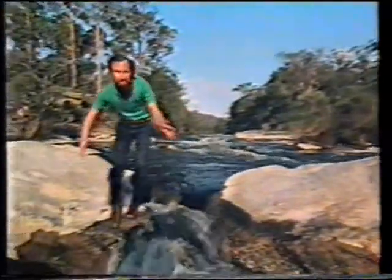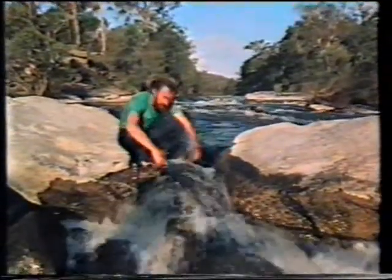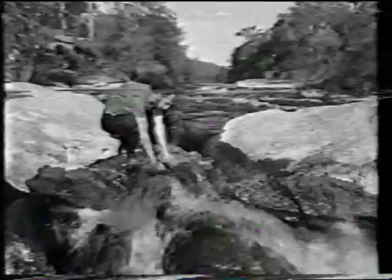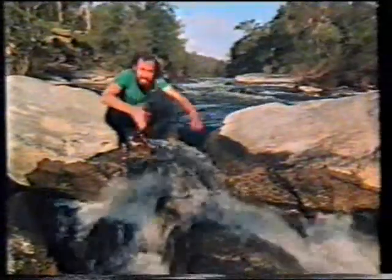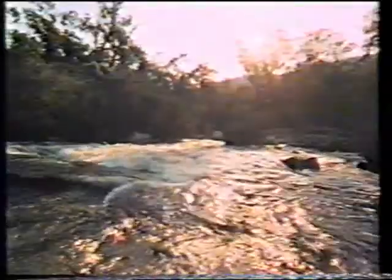In a way, electricity is like the wind. You can feel it when it moves, but you can't see it. Maybe if you could see electricity, it would look something like this. It's a bit of a cheat because, obviously, electricity is invisible and water isn't. Electricity isn't even liquid like water, but it does behave in much the same way.